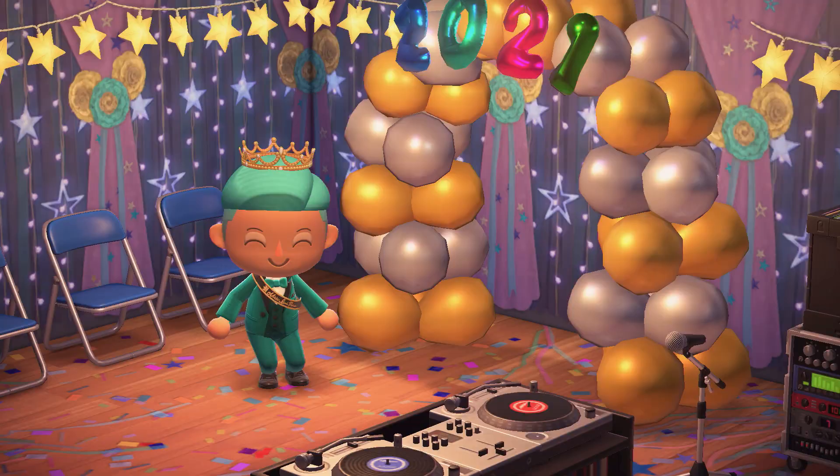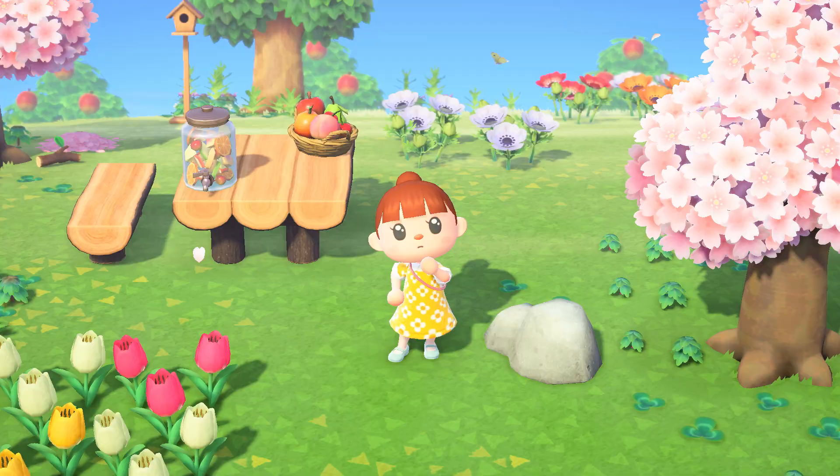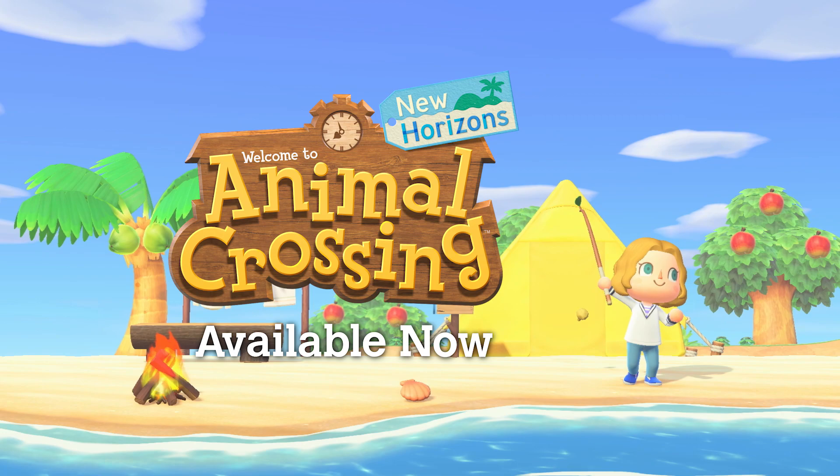Make this a prom to remember. We hope you enjoy island living and continue having a relaxing time on your island. Animal Crossing New Horizons.